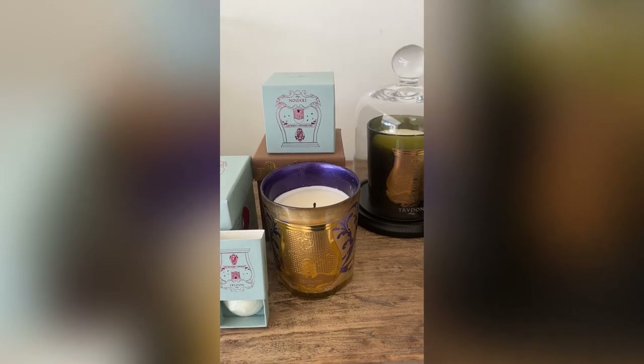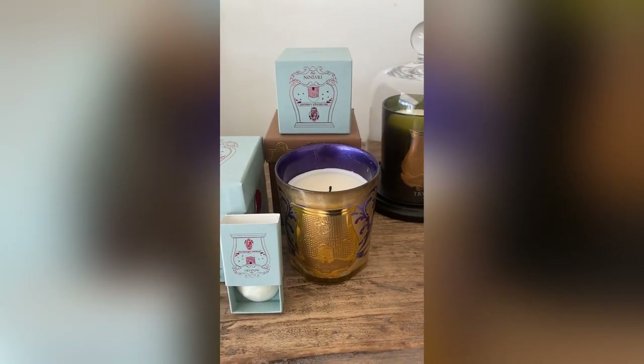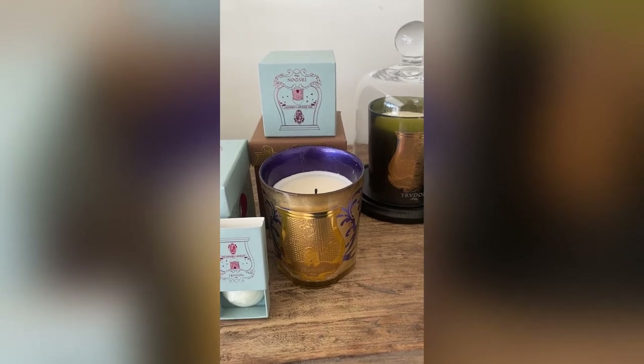And then we have this last candle, named Fier. It's from the Holiday Collection. It smells like incense and a Christmas tree, but even though it's a holiday candle, because of the incense I find you can burn it all year round.